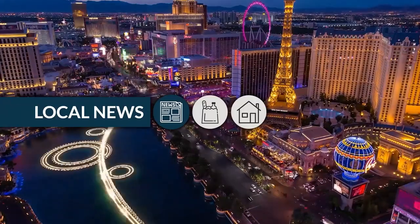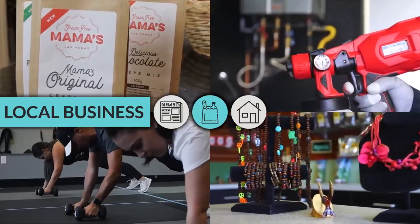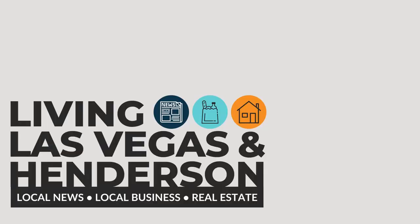Before we get into the rest of downtown Henderson, my name's Cosmo Morabi. You've also met John Skistimus. We're with Living Las Vegas and Henderson. If you're enjoying this video, we cover local news, local businesses, and real estate out here in Las Vegas and Henderson. So if you want to stay up to date with that, please hit the subscribe button and smash that like button, and let's get back to the video.